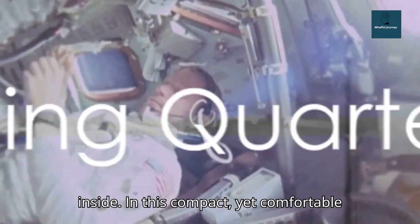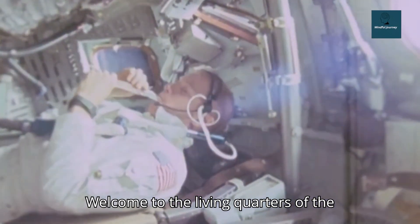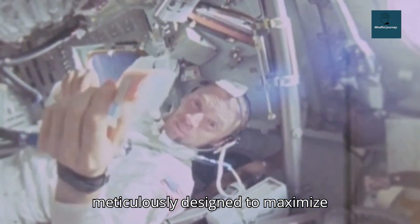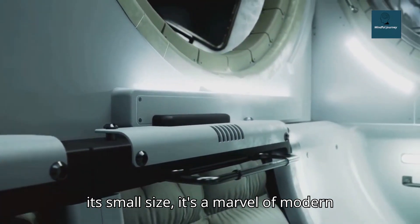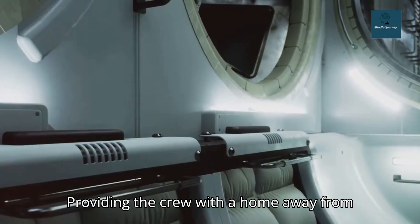In this compact yet comfortable space, astronauts eat, sleep, and relax. Welcome to the living quarters of the SpaceX Starship. Every inch is meticulously designed to maximize efficiency and minimize waste. Despite its small size, it's a marvel of modern engineering and ergonomic design, providing the crew with a home away from home.